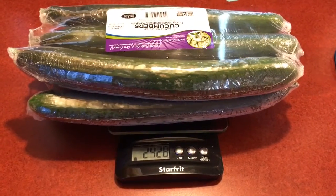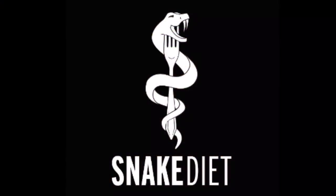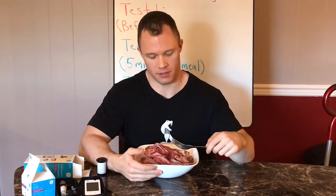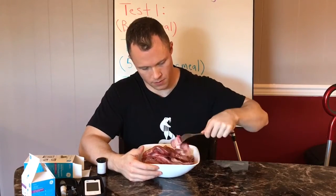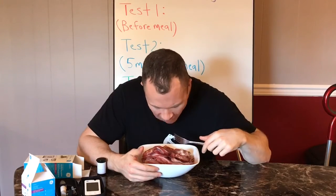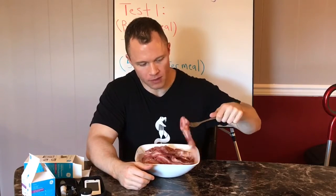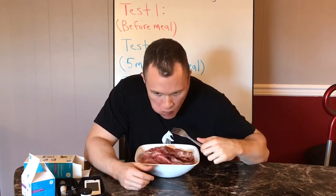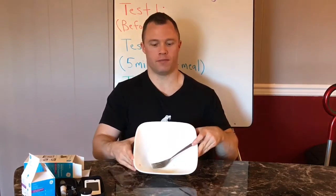Here are my cucumbers for tonight — 2,428 grams. And just to make sure everybody sees that I'm actually eating bacon — this is 617 grams. All done.